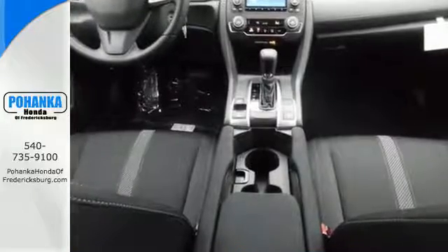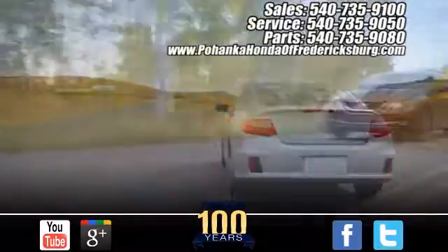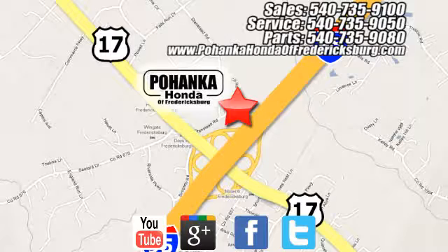Enhance your driving experience with this stylish Civic today. Pohenka Honda of Fredericksburg is a great place to buy a car, conveniently located at 60 South Gateway Drive in Fredericksburg.